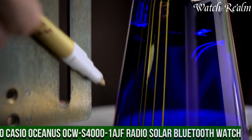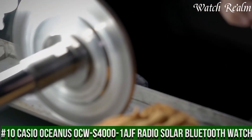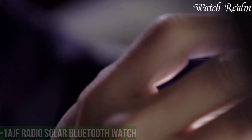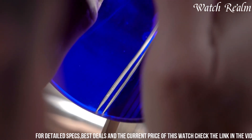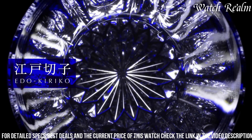Number 10. Casio Oceanus Aqua's 4001 AF Radio Solar Bluetooth Watch. This sleek and stylish timepiece combines cutting-edge technology with a sophisticated design. Powered by solar quartz movement, it ensures accurate timekeeping while being environmentally friendly.